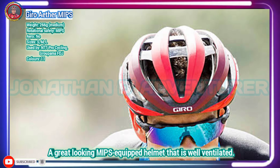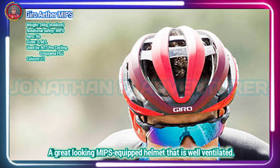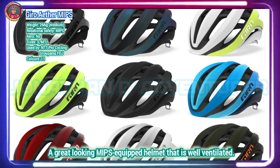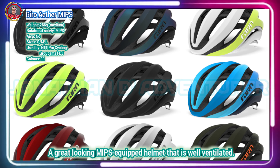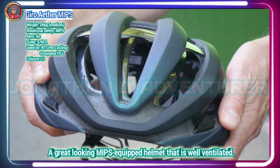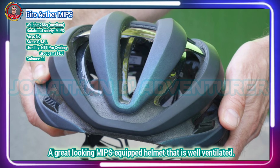The Gyro Ether Helmet provides cyclists of all disciplines with a first-class, performance-focused experience, topped off by the added reassurance of MIPS spherical slip lane technology. The Gyro Ether MIPS offers great ventilation and keeps safety as a priority through its MIPS system.